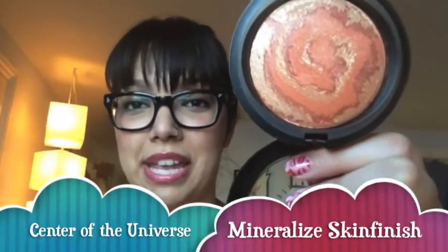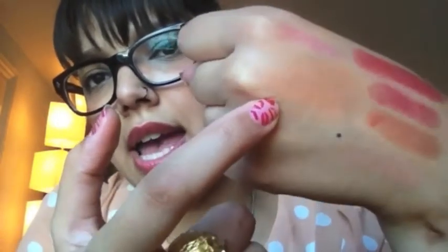The second MSF I got was Center of the Universe. I love how it looks in the pan — it's kind of crazy amazing. I would describe it as kind of like a corally orange color. It reminds me of Stereo Rose, but Stereo Rose leaned more coral-red — this is a little less opaque and more orange. I love this color. I can't even put into words how much I love it — it's my favorite thing out of the entire collection.